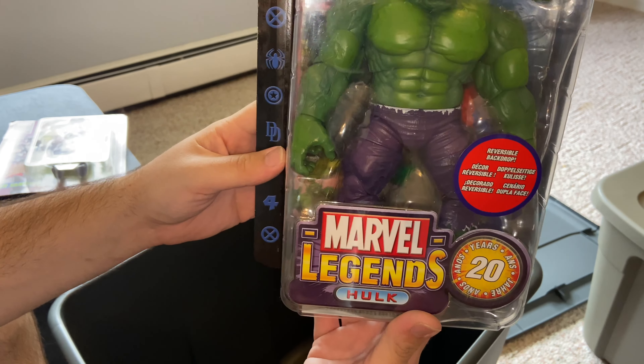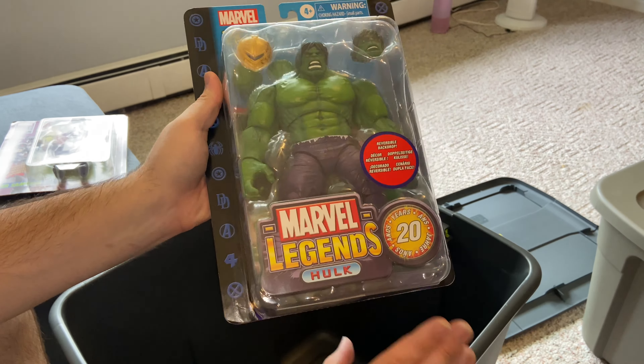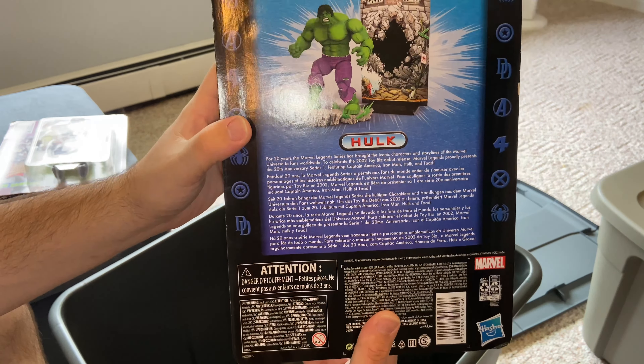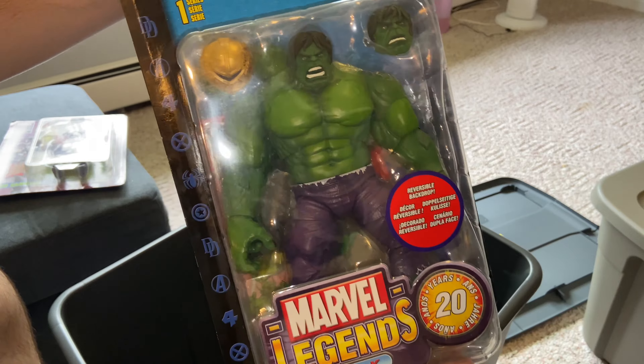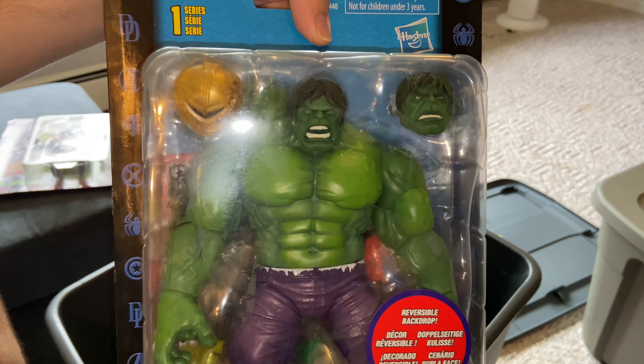We got the Silver Samurai — awesome figure. I wish I had my other Storm in here but it's alright. I got the two-pack Marvel's Havok and Polaris — awesome two-pack.